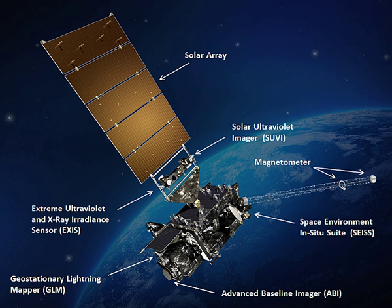On GOES-16, MAG consists of two sensors positioned on an 8 m deployable boom, separating the instruments from the main spacecraft body to reduce the influence of the satellite's own magnetic signature. The tri-axial design allows for the measurement of the orthogonal vector components of the Earth's magnetic field. Development was contracted by Lockheed Martin Advanced Technology Center in Palo Alto, California. The electronic and sensor components of MAG were built by McIntyre Electronic Design Associates, Inc. in Sterling, Virginia, while the deployable boom was built by ATK in Goleta, California.